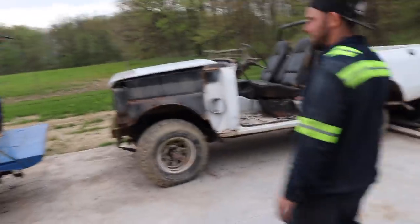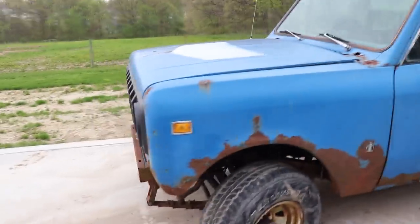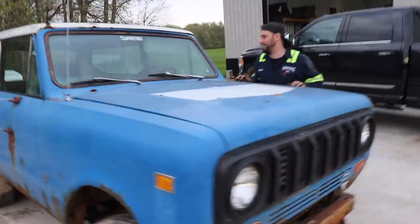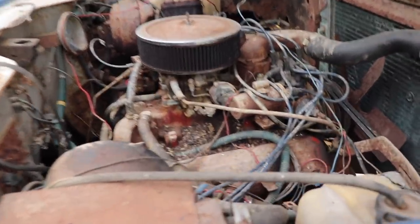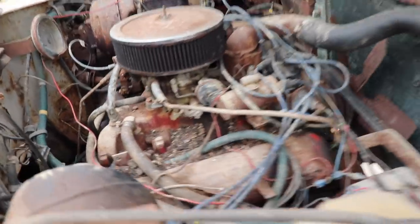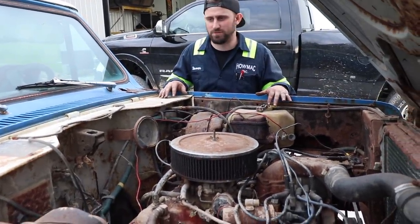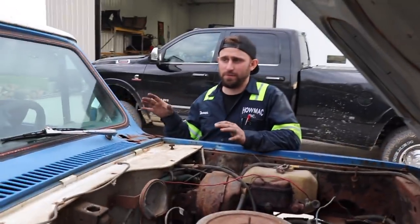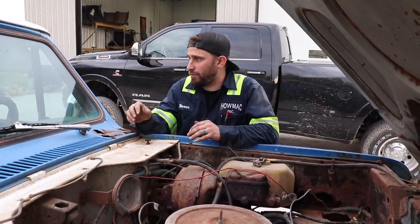Devin picked up a couple of International Scouts — both 1978, rusty but trusty. This one supposedly runs; it fired up with starting fluid. Just because it looks bad on the outside doesn't mean the internals are shot. He's going to clean everything up and get it running and roadworthy for an International Scout show. The white one was wrecked — they got a whole brand new rust-free tub for it, ordered new rear quarters and a back patch panel.